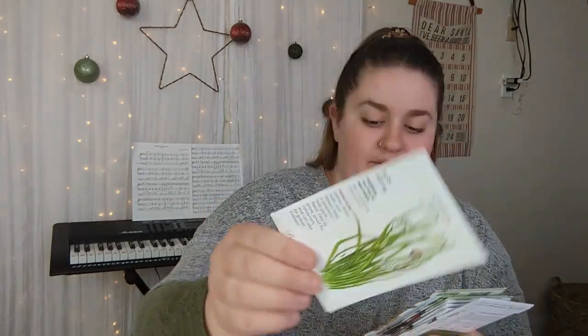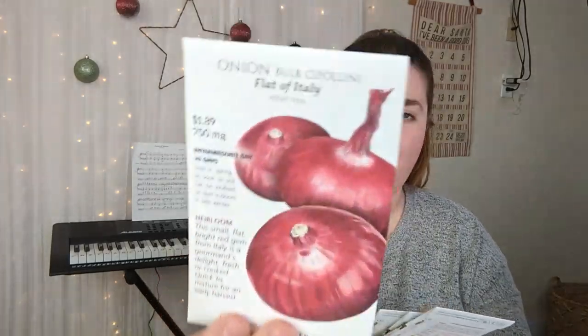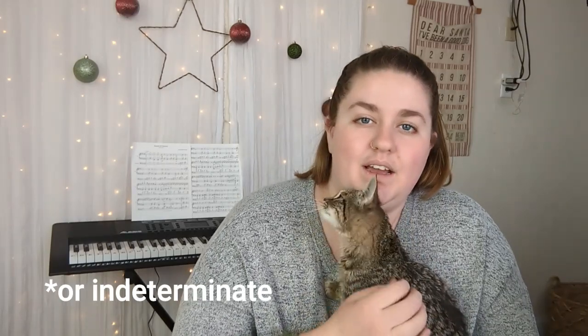If you have any good eggplant recipes I would love if you'd let me know in the comments below because I'm really looking forward to growing that one. As far as onions, we've got Garlic Chives, Walla Walla, Cabernet, Flat of Italy, and White Sweet Spanish. Something to think about before you start buying whatever onion looks good to you: keep in mind whether you're living in the south or north, because in the south you'll want short-day onions, and in the north you'll want long-day onions depending on how many hours of sun you get in summer.